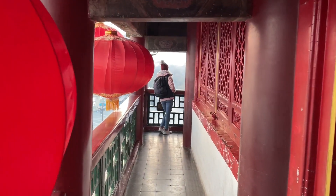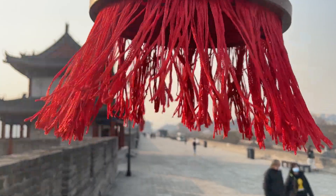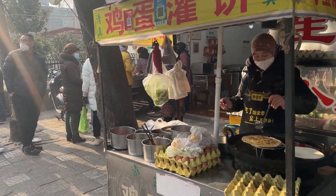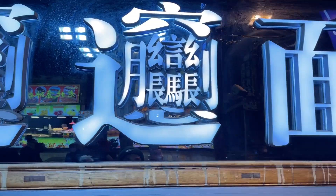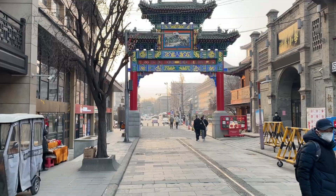Welcome to Xi'an, a city steeped in history and culture. From the ancient terracotta warriors to the iconic city wall, Xi'an has something for everyone. From delicious local cuisine to traditional architecture, we'll take you on a weekend journey through one of China's most fascinating destinations. So sit back, relax and let's explore Xi'an together.